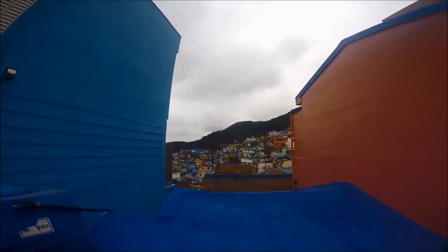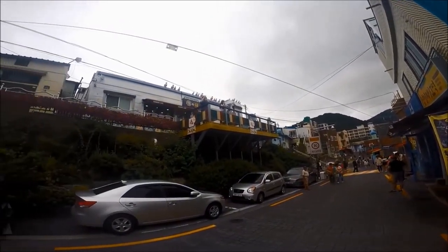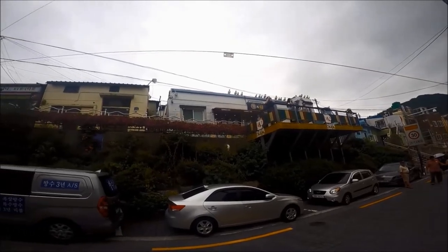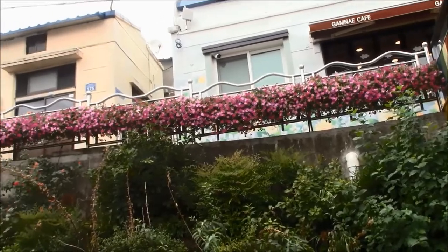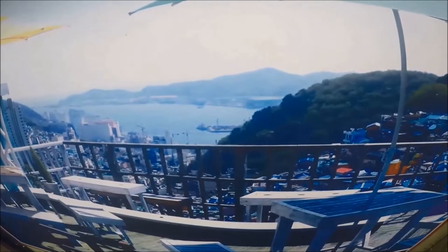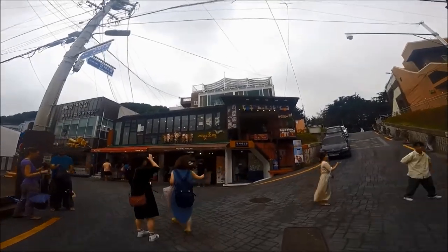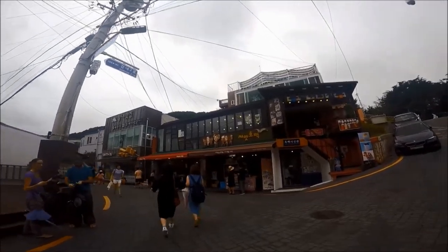Entrance into Kamcheon Culture Village is free. There are lots of shops and cafes to explore as well as many spots for pictures. You may have to climb narrow steps to get to some of the viewpoints. The main feature here, in my opinion, are the views of Busan, but you have to be willing to climb and walk to those spots which offer unobstructed views.